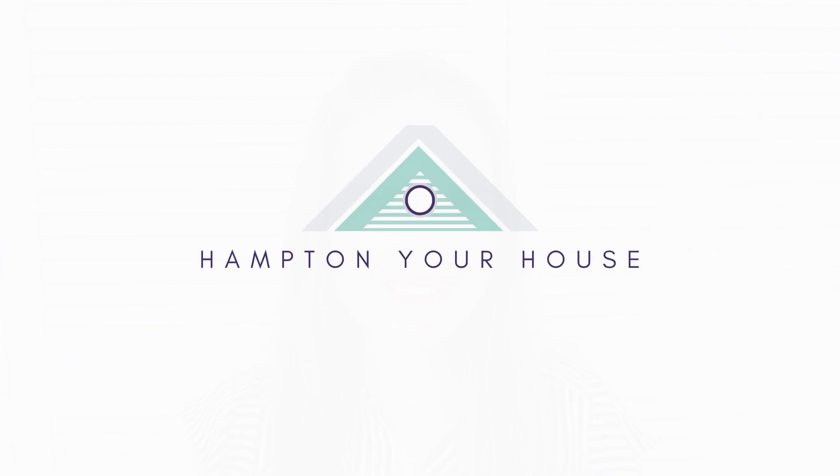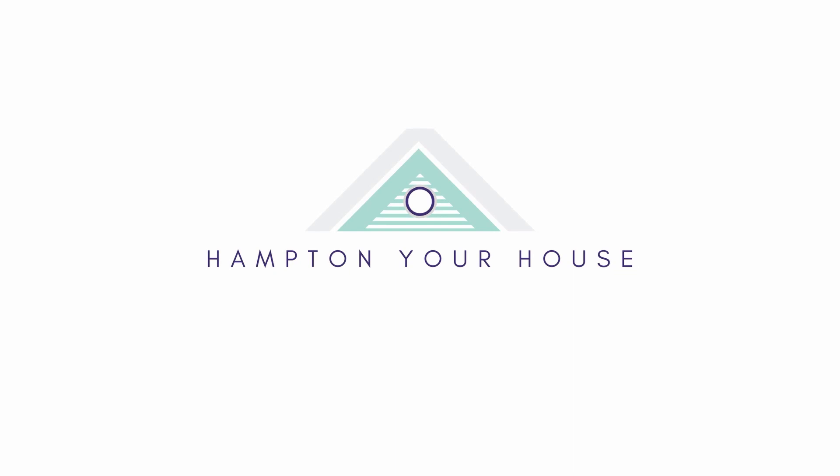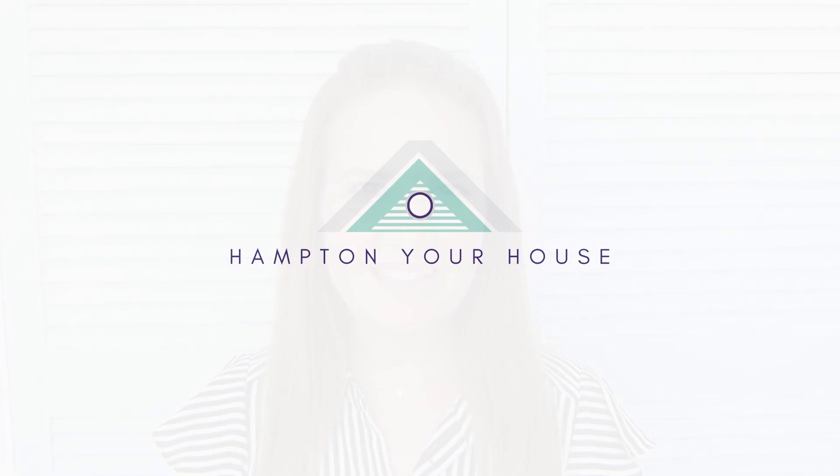Get ready for lots of Hamptons style inspiration from Ikea! Hi everyone, welcome to Hampton Your House, or if you've been here before, welcome back. My name is Belle and I love bringing the coastal Hamptons vibe to your house, so please give this video a like and subscribe if that sounds great to you. Today I'm going to share with you 10 of the best coastal Hamptons style Ikea products. I found so many gorgeous decorating ideas there might be a bonus product too, so make sure you watch all the way to the end. Let's dive right in.